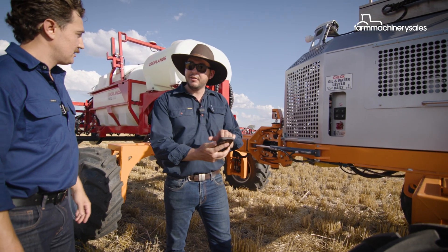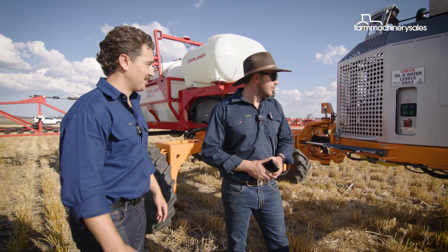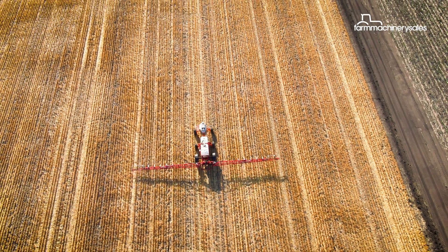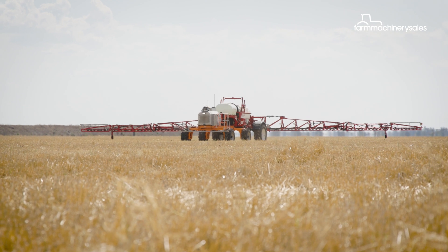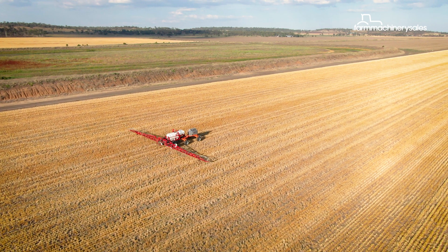Actually getting it moving is just a matter of pressing the button on your phone and away you go — another single click and you're done. How easy is that! And if you're looking to maximize the benefits of autonomous equipment like this, you can run multiple units all at once to maximize efficiency for larger scale growing operations.